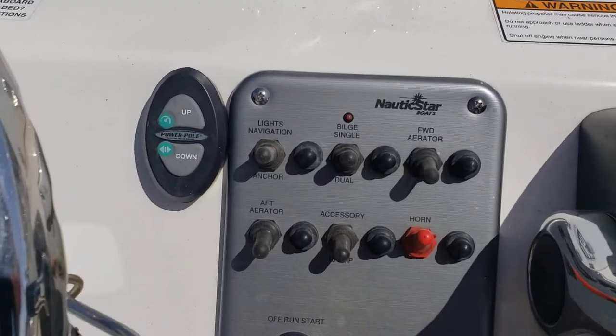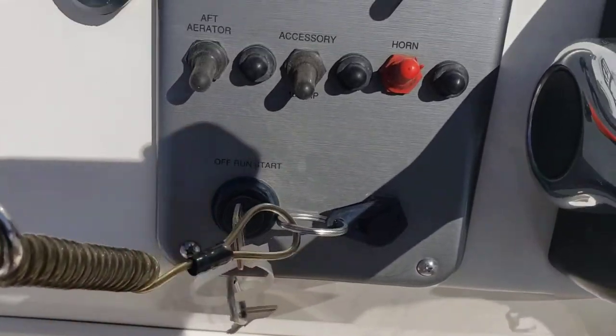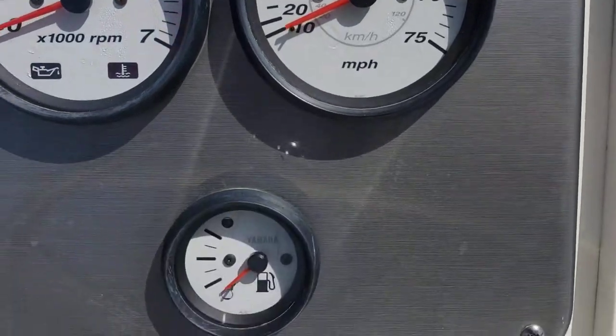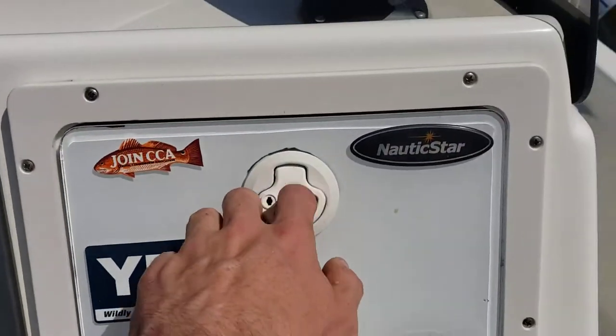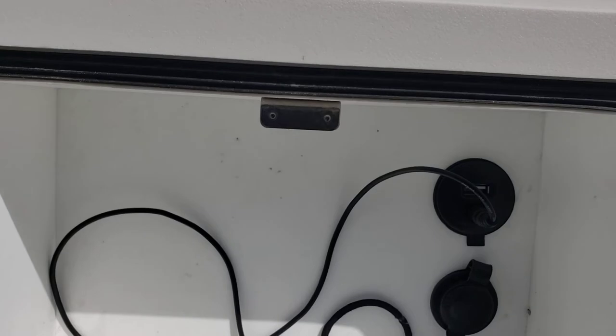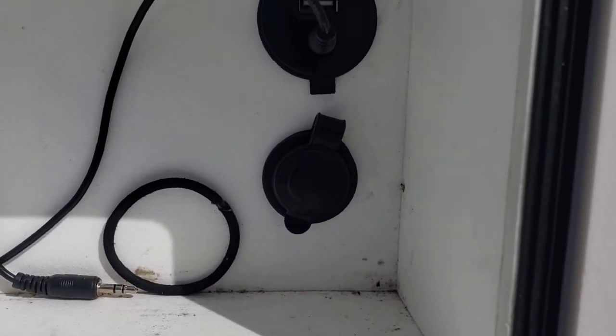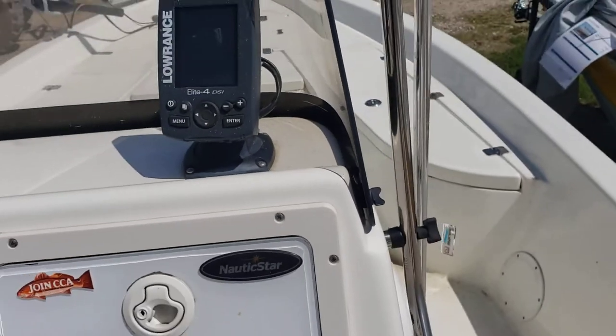Here's your accessory switch and your horn, your pull cord and ignition. For gauges you've got a tachometer, miles per hour, and fuel gauge. Opening your glove box you've got USB and auxiliary and a 12-volt marine port.